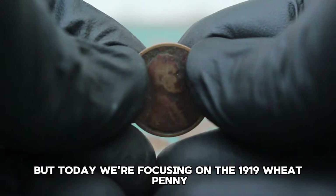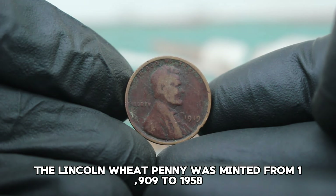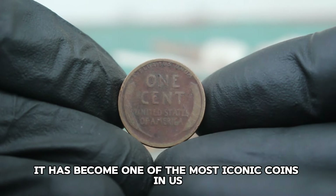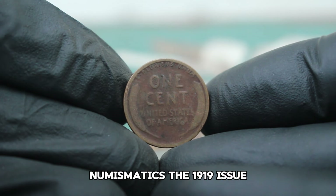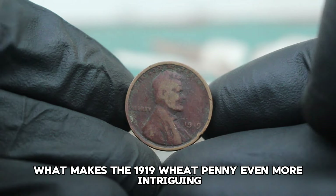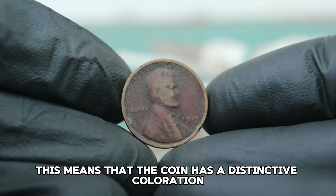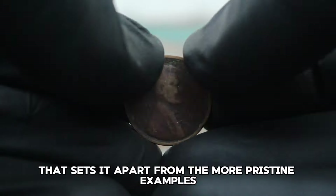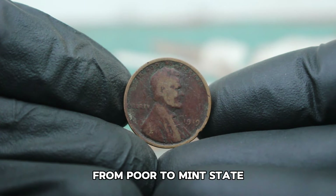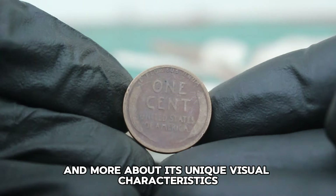We're focusing on the 1919 wheat penny in a particular condition that makes it stand out even more. The Lincoln wheat penny was minted from 1909 to 1958 and was designed by Victor David Brenner. What makes the 1919 wheat penny even more intriguing is its condition — categorized as color shade, dirty condition — meaning the coin has a distinctive coloration and surface grime that sets it apart. In coin collecting, condition is crucial. Coins are often graded on a scale from poor to mint state, and each level affects their value.